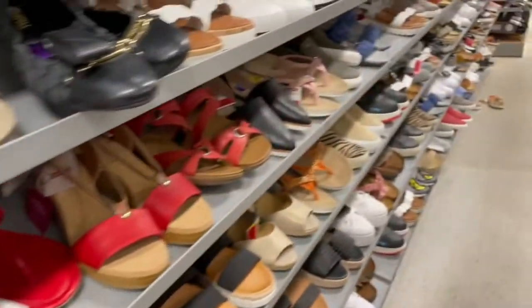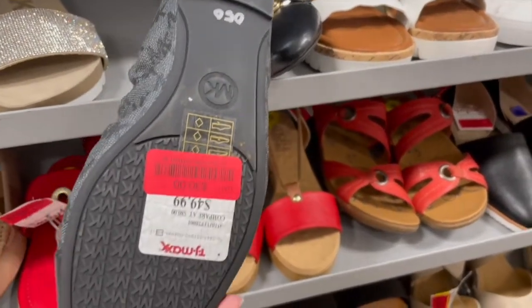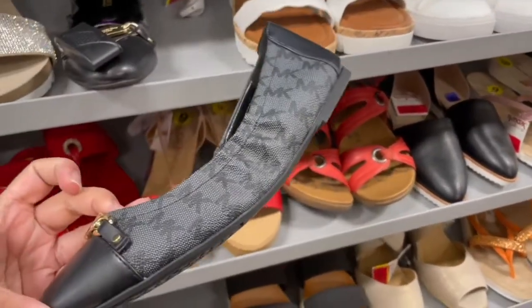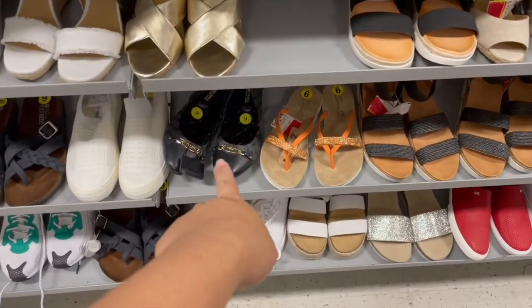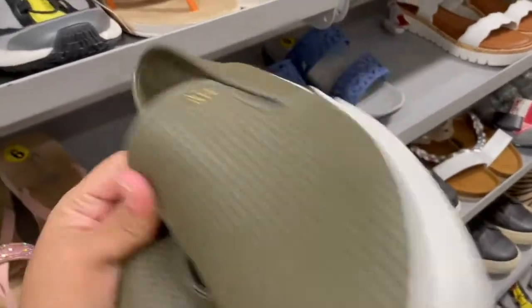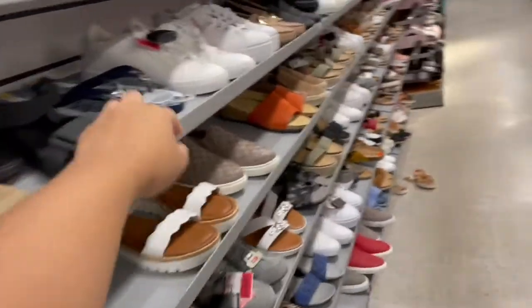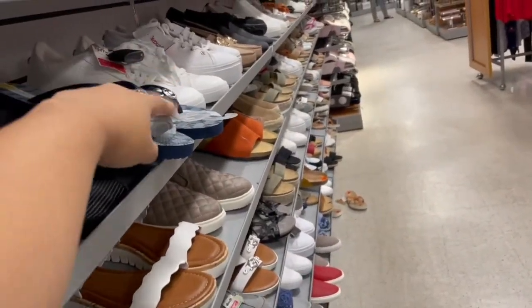These are all their red tag shoes. They have Michael Kors flats — size 8.5 for $30, not bad from $50. So cute! They have a bunch of other shoes in size nine. I'm waiting for the yellow tag. They also have Michael Kors slip-ons — these are size 9.5 for only $29. They have MK slippers for $16. When they were yellow tag, they were like four or five dollars.